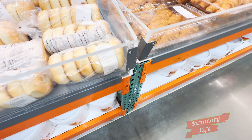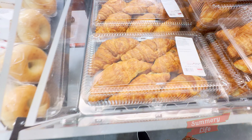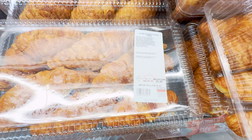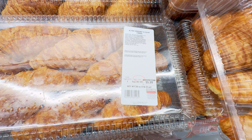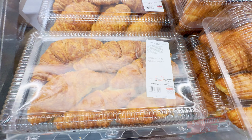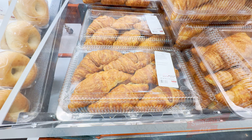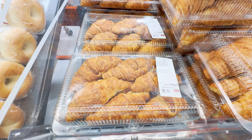Next we have the butter croissants at Costco, available in a 12-count pack for just $5.99. These flaky, buttery croissants are perfect for breakfast or as a delicious snack. Whether enjoyed plain, filled with your favorite spreads, or used to make sandwiches, they add a touch of indulgence to any meal.